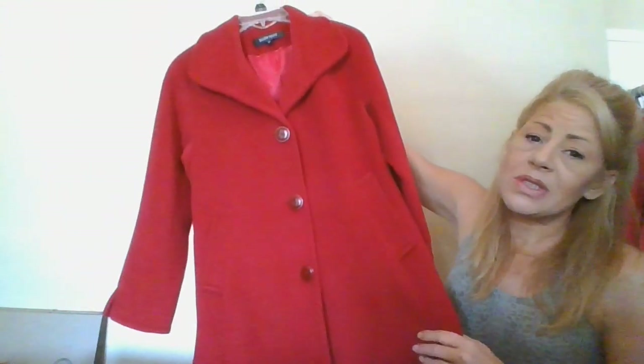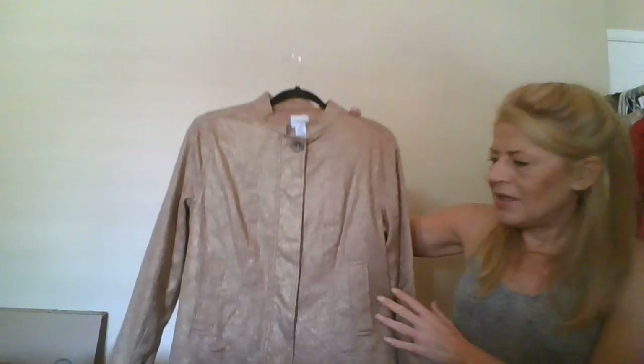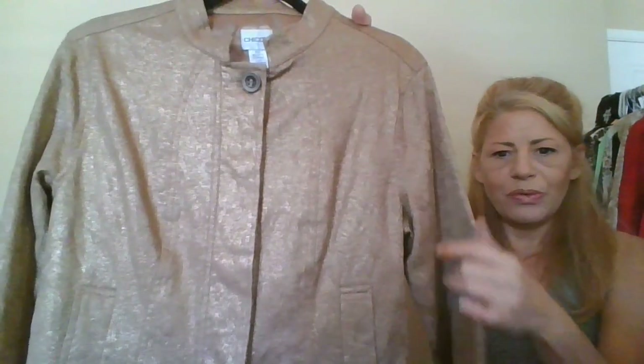This is an Ellen Tracy size 6 petite wool angora blend coat — there's only one flaw, like little bites in it, barely visible on camera, but it is so soft. This is a Chico's size 1 gold print jean jacket with a mandarin collar.